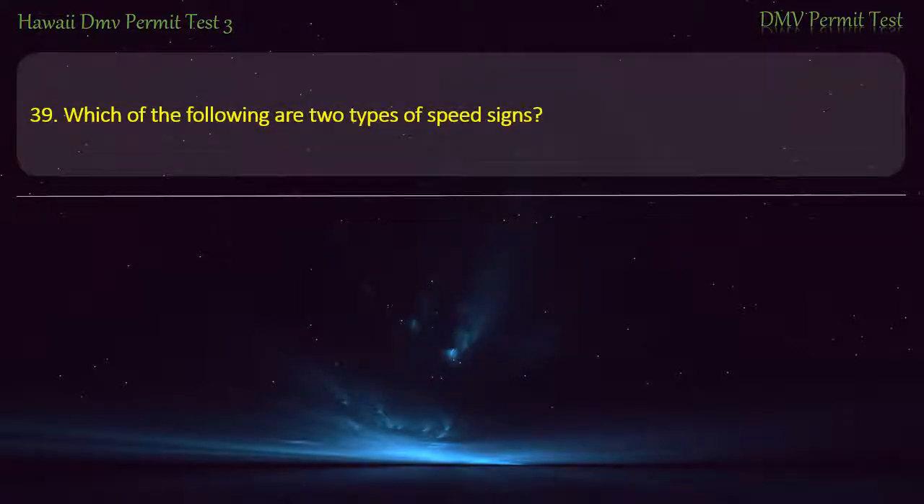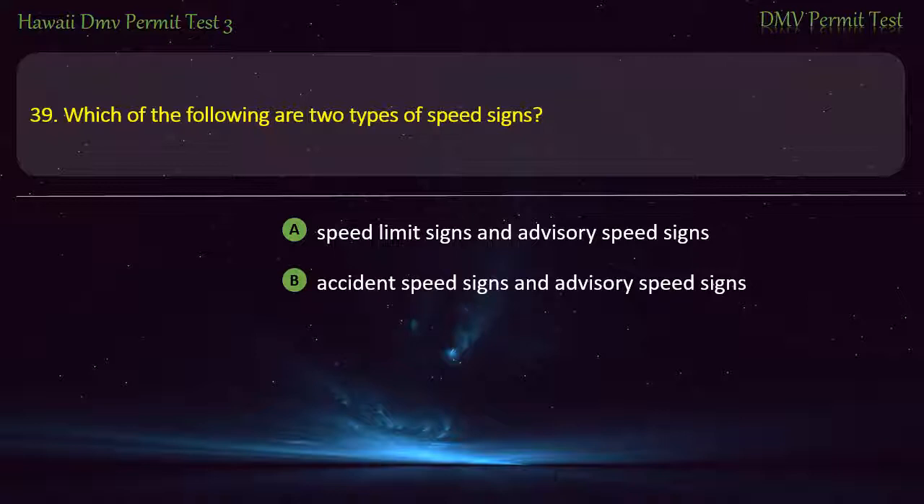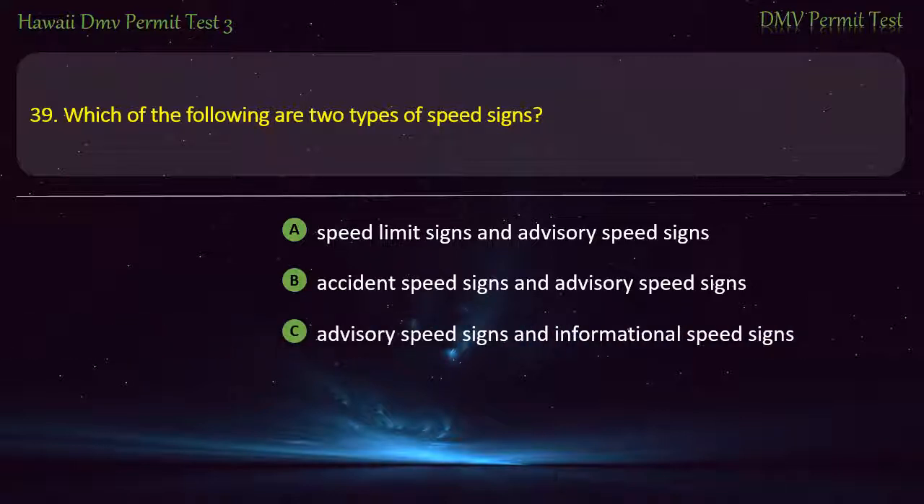Question 39. Which of the following are two types of speeds? Speed limit signs and advisory speed signs; Accident speed signs and advisory speed signs; Advisory speed signs and informational speed signs. Answer: Speed limit signs and advisory speed signs.